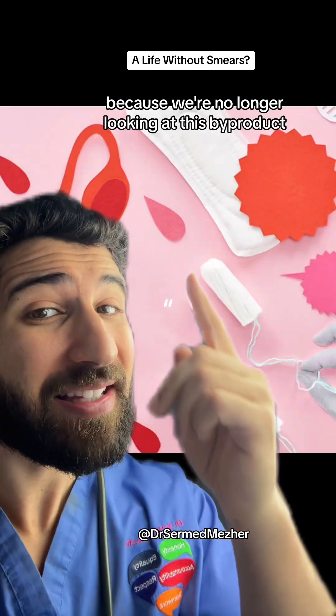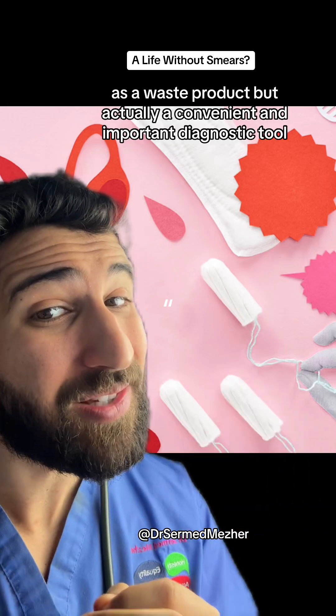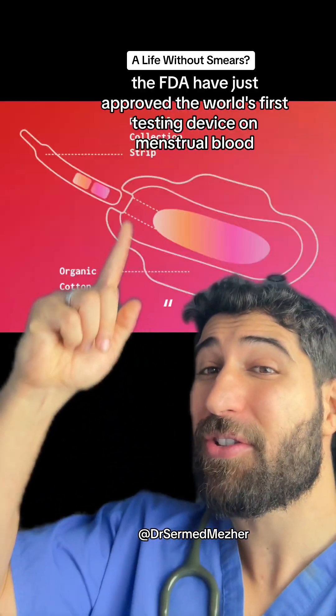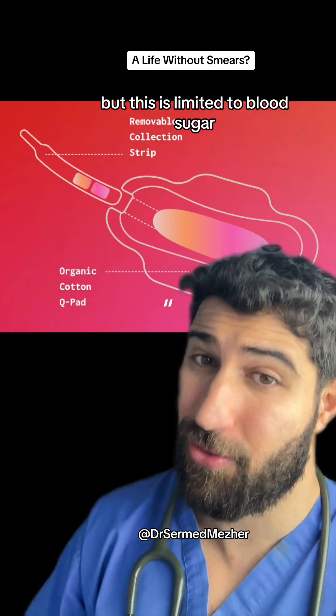We're no longer looking at this byproduct of a woman's monthly cycle as a waste product, but actually a convenient and important diagnostic tool. In fact, the FDA have just approved the world's first testing device on menstrual blood, but this is currently limited to blood sugar.